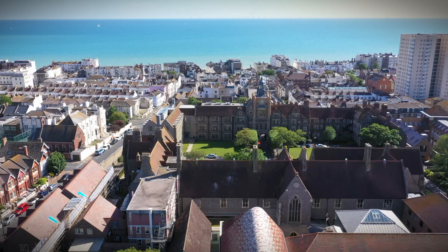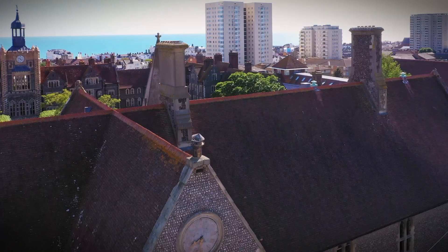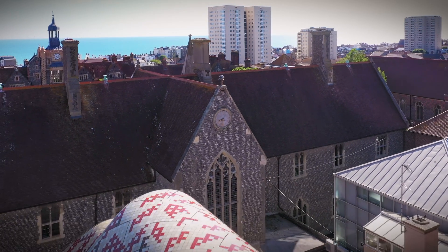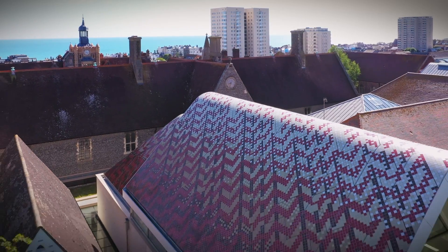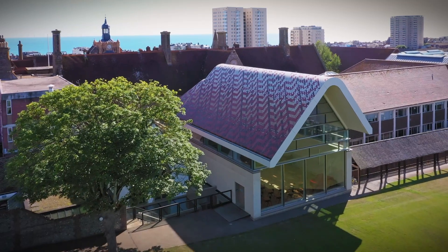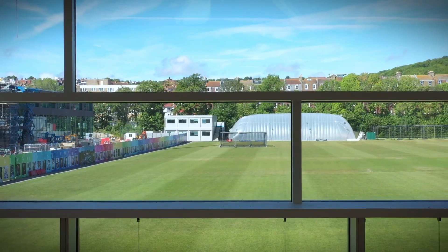When you visit Brighton College you realise there is a rich architectural history, an ambition that goes back to the 19th century. There is a very interesting rite of passage from the cerebral worlds of chapels, libraries and study spaces, through to the playing field and all that that represents as a competitive sporting arena.